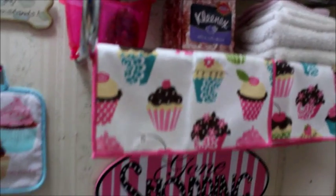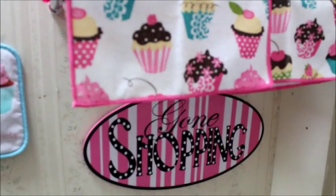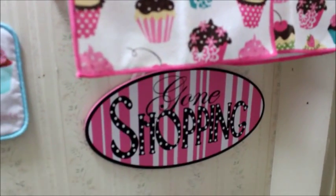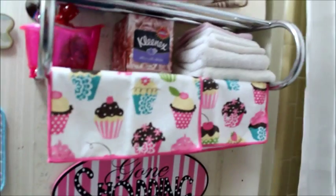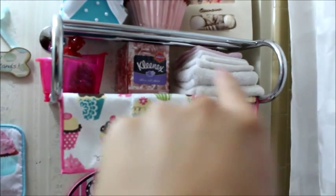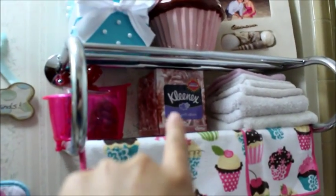I forget where I got this cupcake towel from, I think it's from like Ross or one of those places. Got another 'gone shopping' sign — I got that from Ross like years ago. And I reuse candle jars. I had to match my pink theme — bows and stuff, just glued it. And I have my little cotton pads and Q-tips and all that, and some little wash towels, a new box of Kleenex.